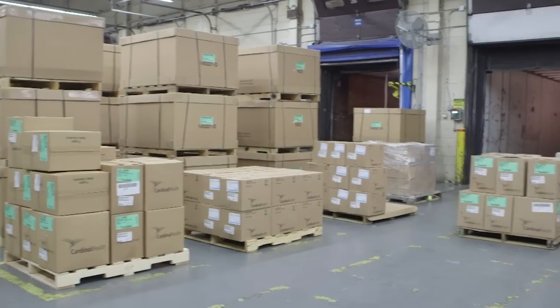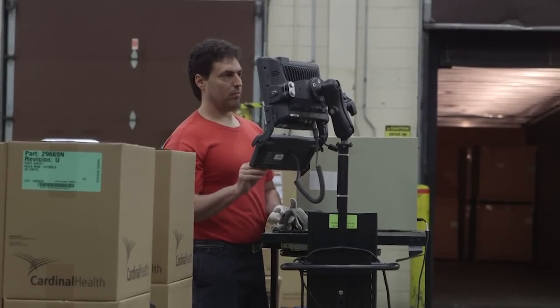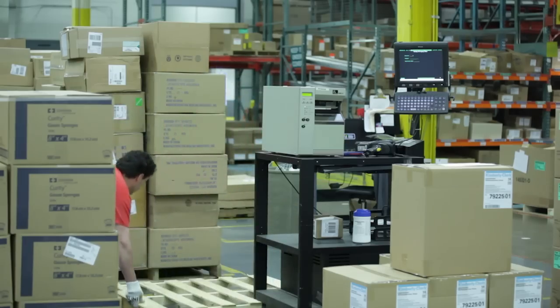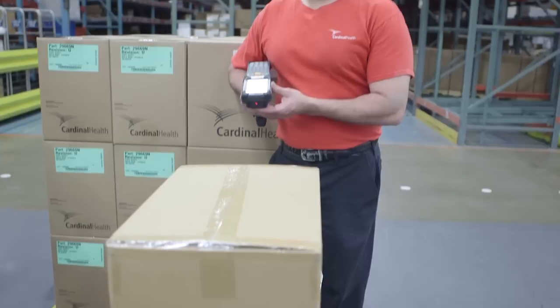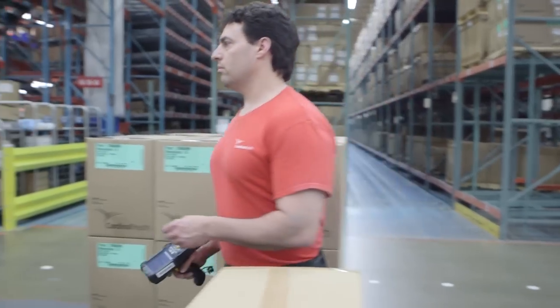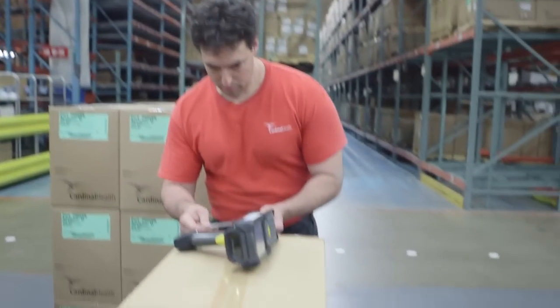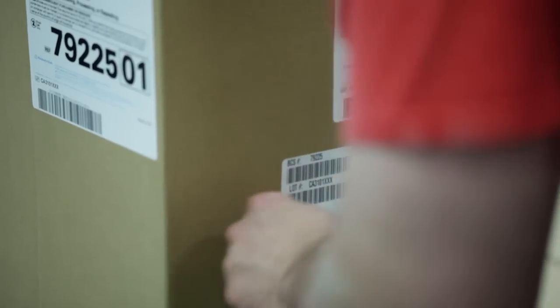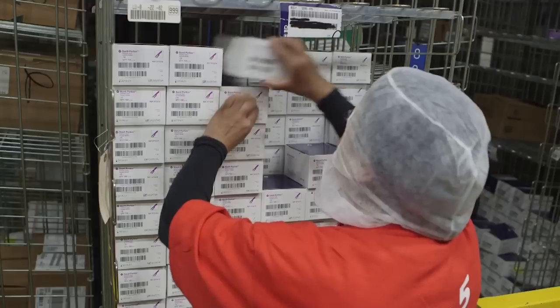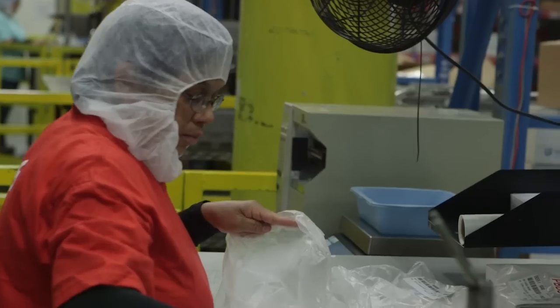As we begin production, the first step is receiving the components into the facility. We execute this important process with our rigorous worldwide supplier quality program. Using GS1 compliant labels and barcode technology, every product is scanned, so we know the product origin, individual lot number, and expiration date. We inspect and verify every item before it is stocked into the component's picking location.